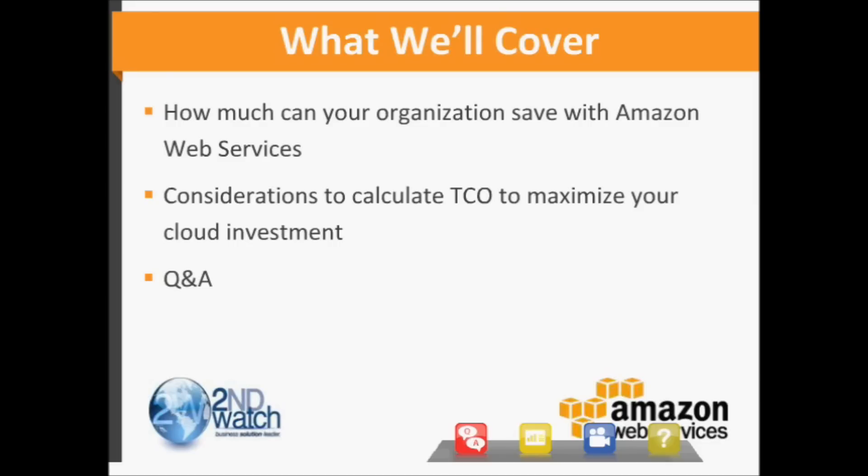They'll share their expertise and demonstrate some real examples of how customers are saving by running their web apps on Amazon Web Services. So without further delay, I'd like to introduce you to Dan and to Chris. Take it away, Dan.